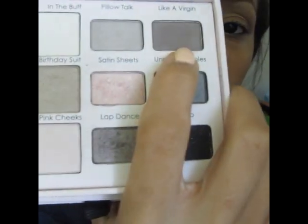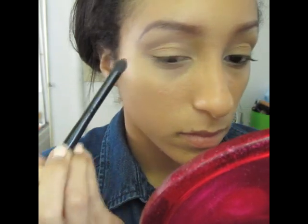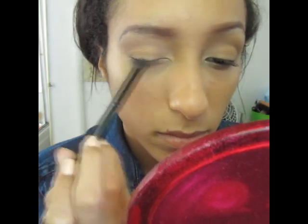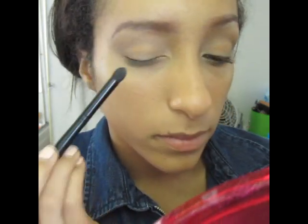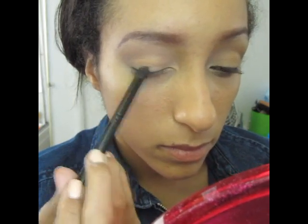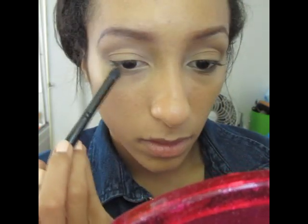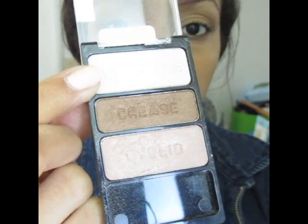Next, I'm taking my Too Faced Naked Eye Palette and I'm using the color Like a Virgin. I'm going to blend that into my lash line and into my outer corner. For my inner corner, I'm taking the Wet n Wild Walking on Eggshells palette and using this shimmery brow bone color.